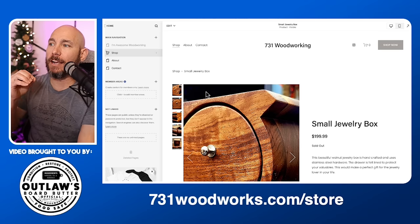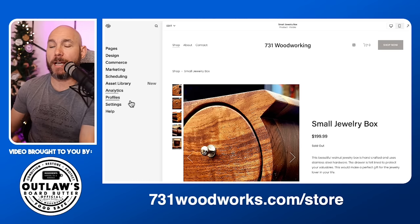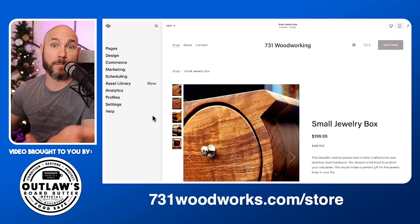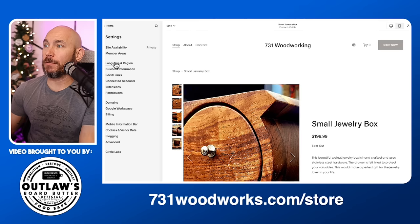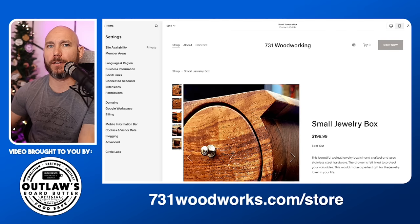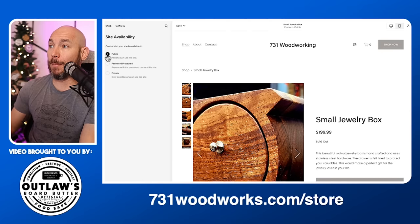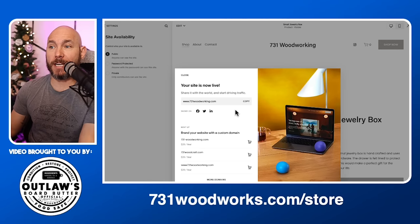I've purchased the domain, I've purchased the plan, and I've got PayPal and Stripe set up. All we have to do now is publish this to make it live. Go to Settings, then 'Site Availability,' make it public, and click 'Save.' It's going to tell you your site is live. Go to 731woodworking.com to see it.